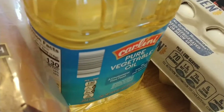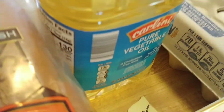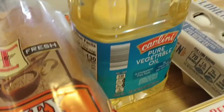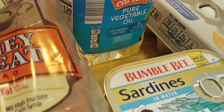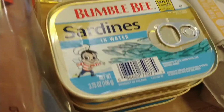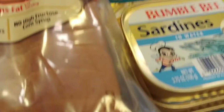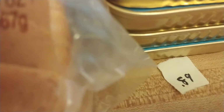Every now and then when I fry I need some vegetable oil, and it was $2.95. If you look at other stores for vegetable oil, that is a very good deal. Don't judge me — I like sardines. I got sardines in water; they only had four left and I got all four of them, 89 cents a can.